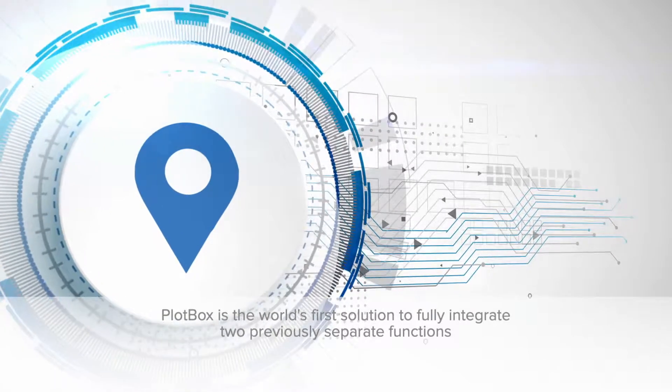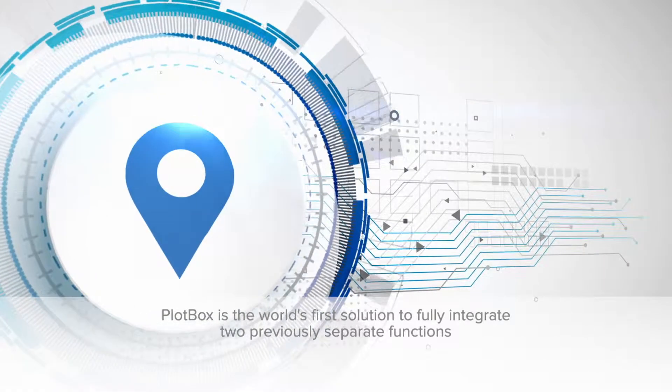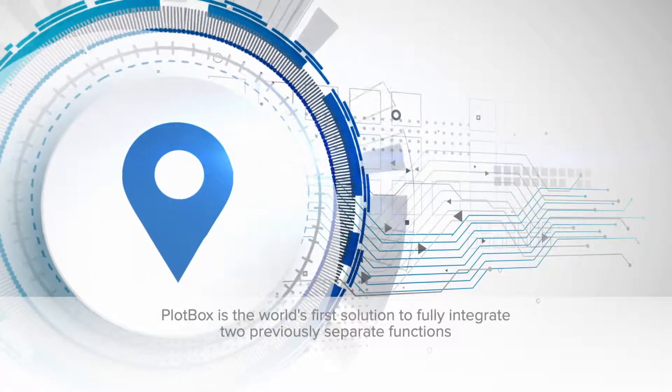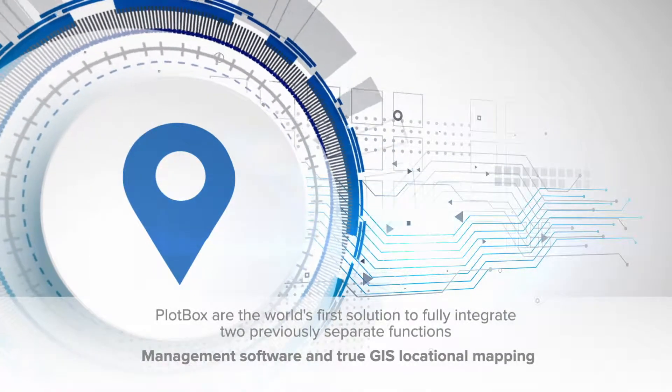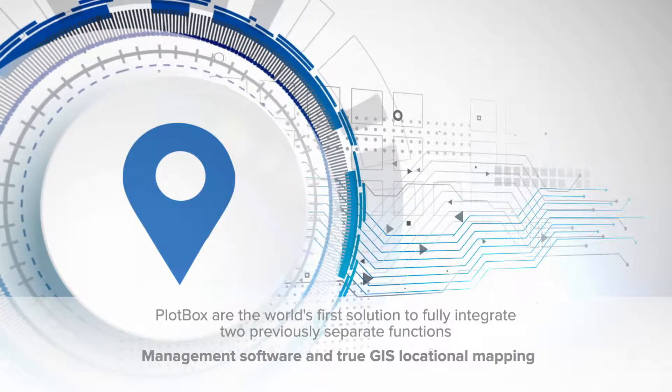Plotbox is the world's first solution to fully integrate two previously separate functions: management software and true GIS locational mapping.